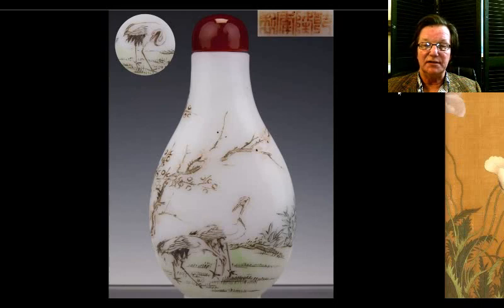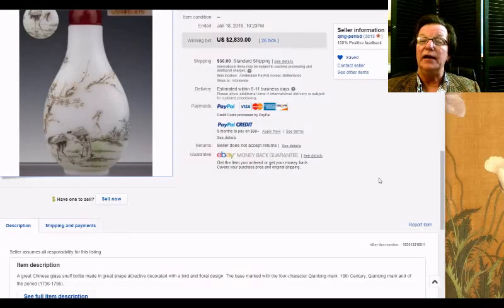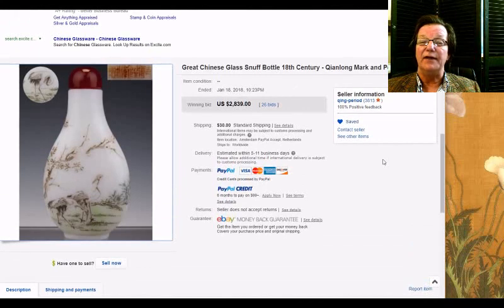Then there was this from Ching Period — a really nice Qianlong-marked enamel-decorated Peking glass snuff bottle. I'm not sure it was actually Qianlong, but very good quality decoration. The collectors really went after it, largely due to the mark on the bottom — buyers in China will sometimes pay top money for things with reign marks, even if not from that period. This one went for $2,839.